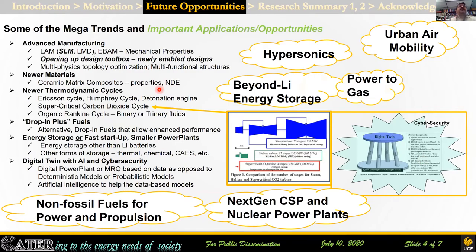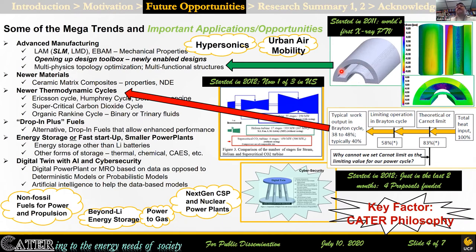Looking at what we should be focusing on for the future — this is a slide I've been sharing with colleagues for the last few years — from CNC to additive manufacturing, to different new cycles, alternative fuel storage, and digital twin, they all address hot issues that are being funded. We look at those first and try to figure out the fundamental sciences necessary to address them. For example, in 2011 we got an additively manufactured leading edge for a turbine blade done at Aachen, and then in 2012 we started doing supercritical CO2. Also in 2012, we started doing digital twin, and all of those have been bearing fruit in what we do.